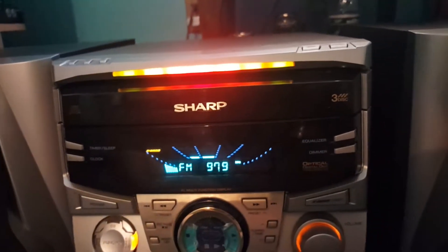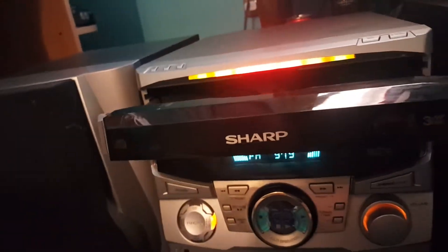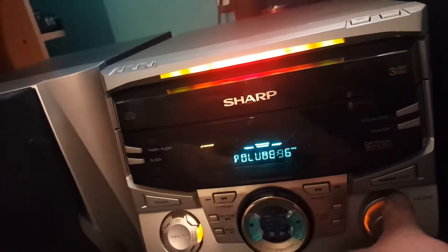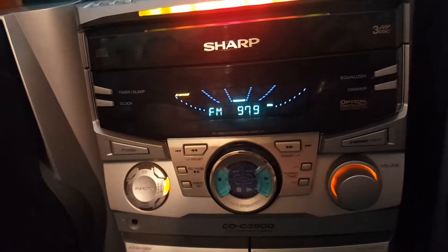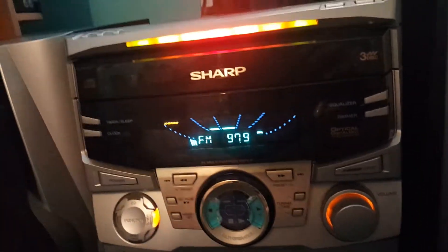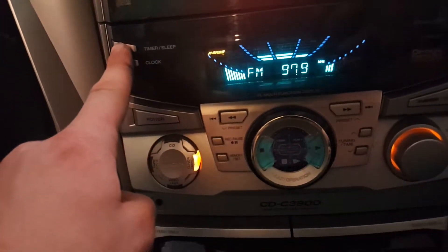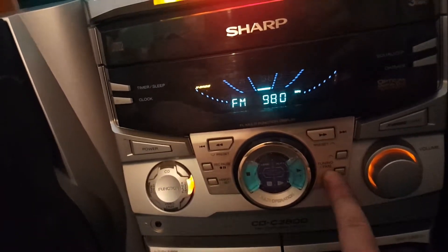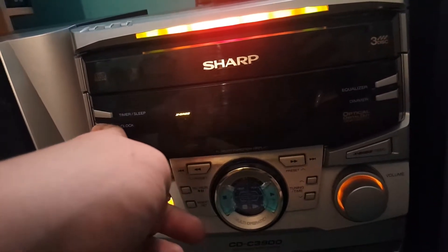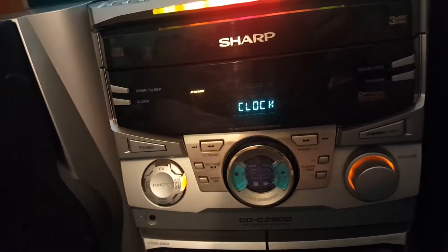Looking at the display — the disc tray opens and closes smoothly, except on the end it kind of slows up, but that's probably just age. The primary display shows your volume when turning it up and down, what station you're on, what disc you're on. It has an X-Bass feature, which is basically a bass booster or bass equalizer. There's also a timer and sleep/clock button — it really just flashes 'clock.'